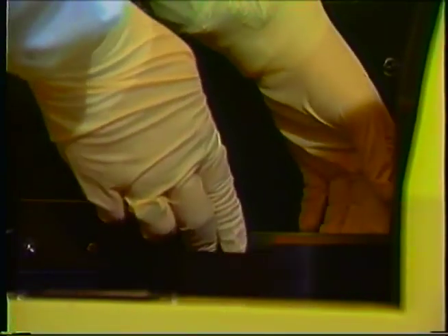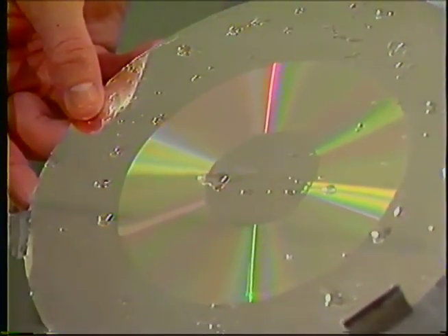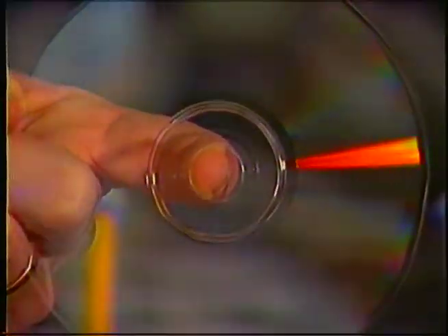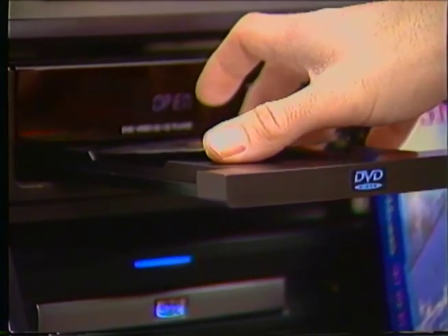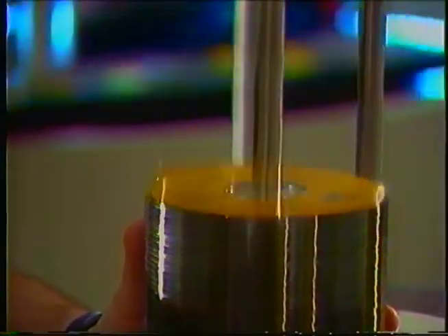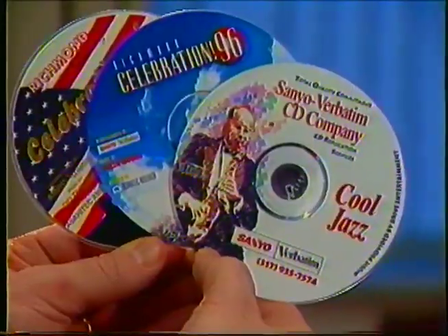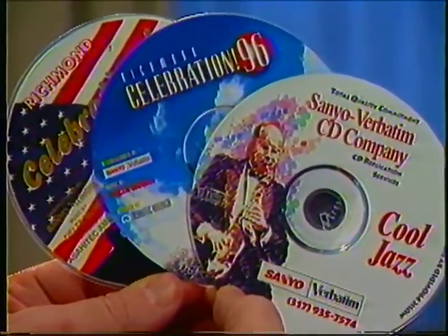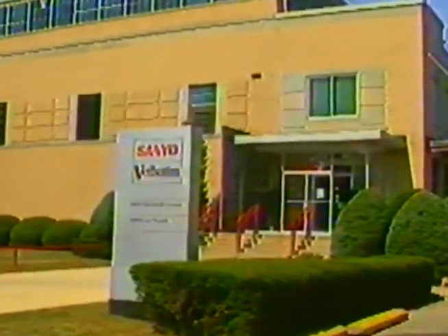As you have seen, the Sanyo Verbatim CD Company is a leader in the CD manufacturing industry. If you are one of our current customers or a potential customer, we hope you now have a better understanding of how we produce your product. Because of our quality, speed, and flexibility, we can meet all of your CD production needs. As always, at Sanyo Verbatim CD Company, our commitment is to our customers.